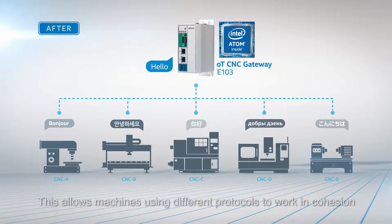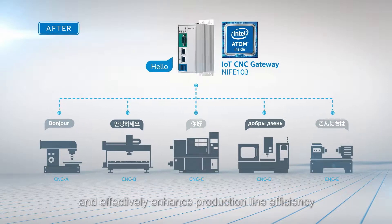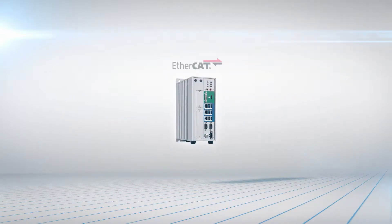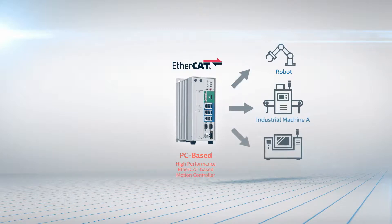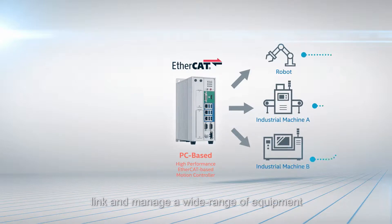This allows machines using different protocols to work in cohesion and effectively enhance production line efficiency. For firms that are starting to build a smart production line from scratch, Nexcom's highly flexible PC-based smart controllers link and manage a wide range of equipment.